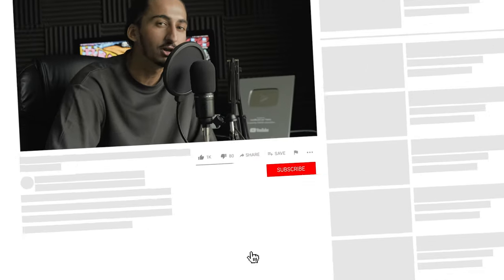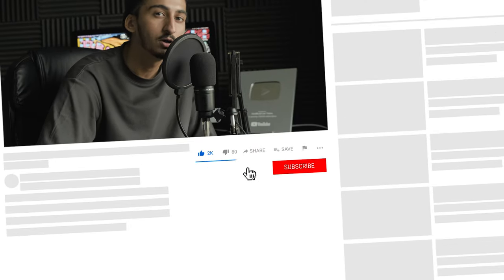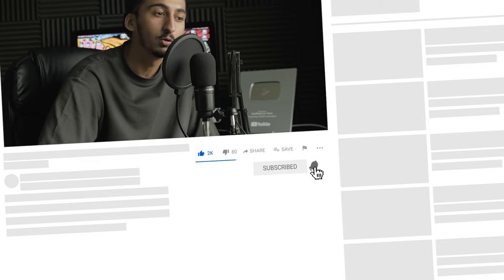Hey everyone, welcome back to Guild 22. In today's video, I'm going to show you step-by-step how to buy your first semi-truck and what traps you need to look out for. But before we jump into the video, I would really appreciate it if you scroll down and like the video, subscribe to the channel, and turn on post notifications so you never miss an upload. It's free to do and it will only take a second out of your day, but it really helps the channel grow.